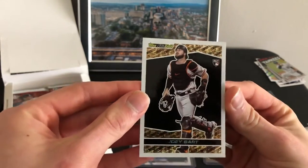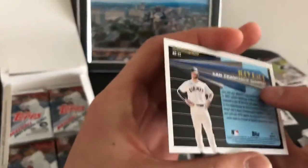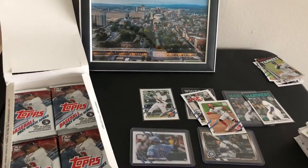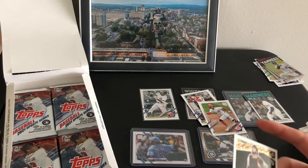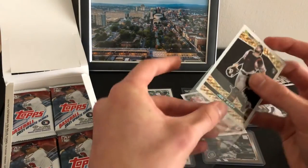They just started making these for Update — I saw a couple videos with these in them, some from '92 or '93 I think. Doesn't say. Pretty cool. Bart's definitely gonna get some playing time next year now that Posey's retired. A lot of people like him.